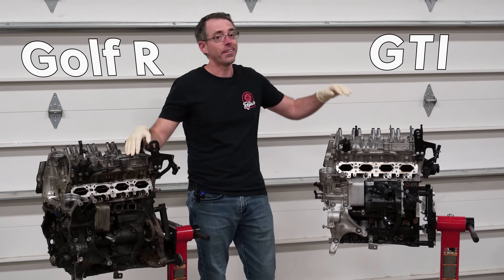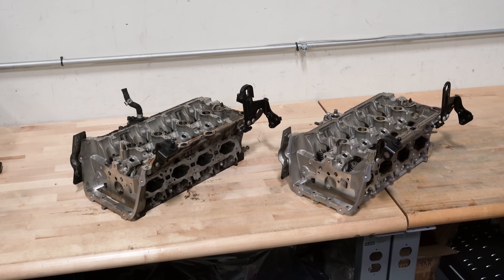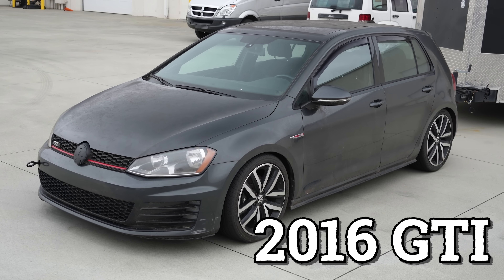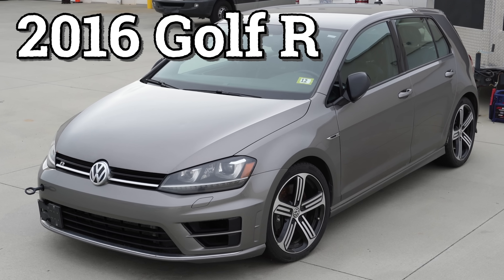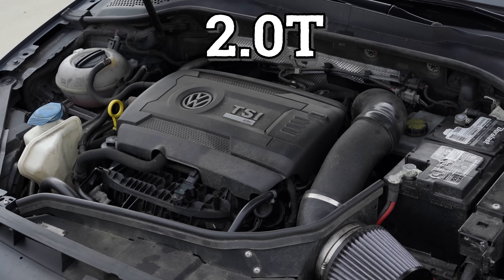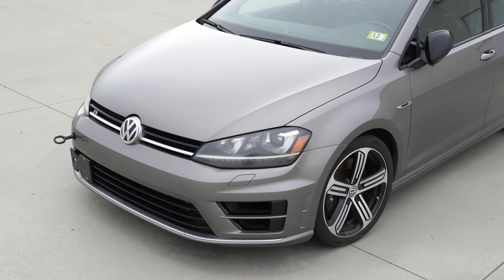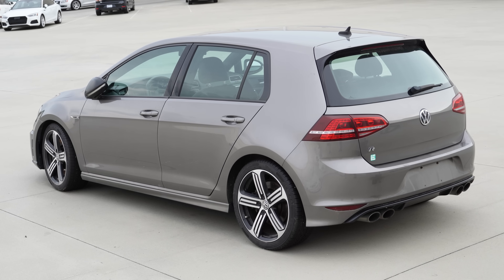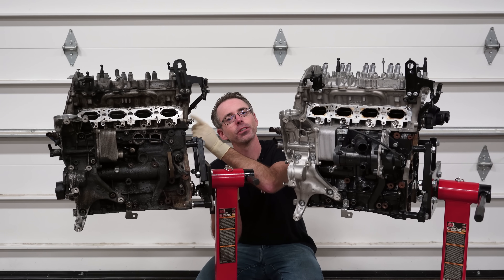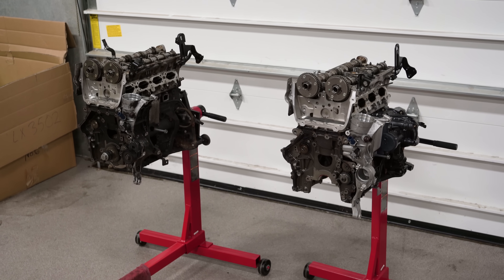This is an engine from a Golf R and this is an engine from a GTI. Today we're going to tear both of these engines down to see how they're different. A 2016 GTI has a 2.0T engine that makes 220 horsepower, and a 2016 Golf R has a 2.0T engine that makes 292 horsepower. Most people know that the Golf R has a bigger turbo, different fueling, a better intercooler, a better cooling system, and all-wheel drive. The internet says the internals of this Golf R engine are actually better, so today we're going to tear them apart to find out.